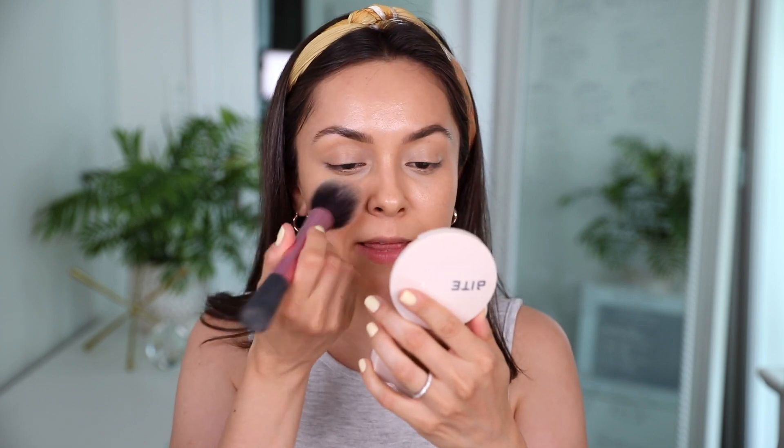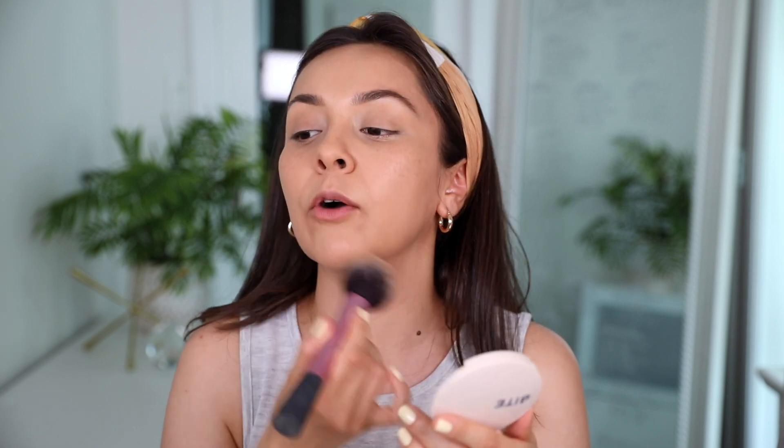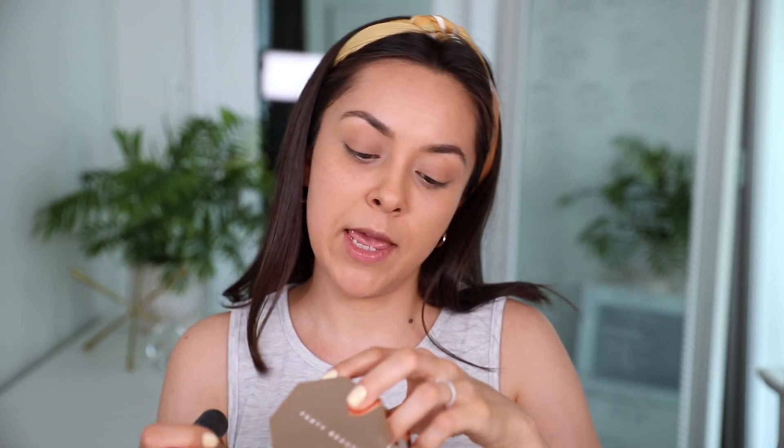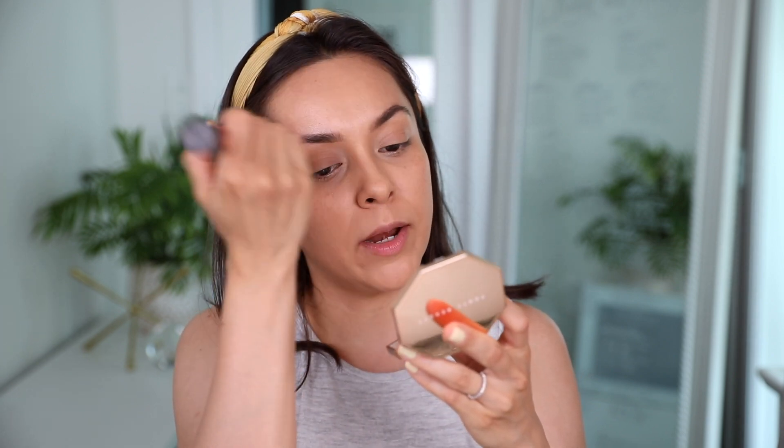Then I take some powder and brush it all over my skin just to set everything in place. I'm using the Bite Beauty Change Maker Flexible Coverage Pressed Powder in Medium — it doesn't completely mattify the skin so you can still see the glow. Then I'll stick with the same brush and use some Fenty Beauty bronzer in the shade Private Island. I hit the forehead with a little bit — it warms up my skin, gives me a sun-kissed look, and adds a nice healthy finish so you don't look flat.